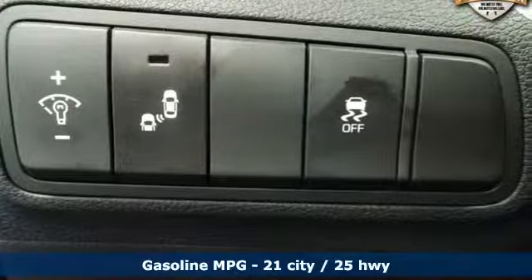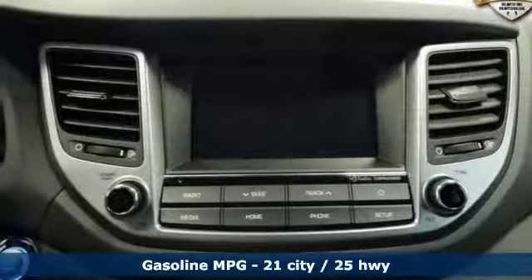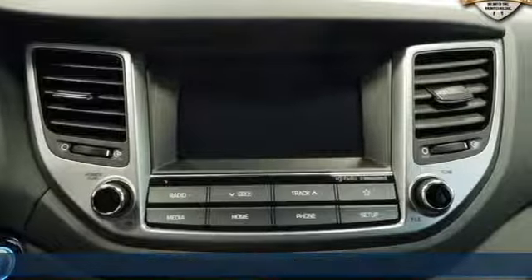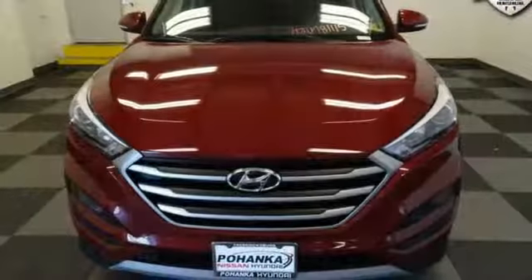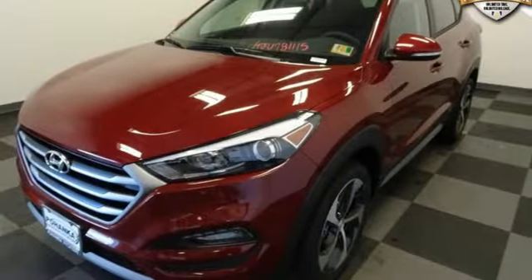And it comes with all the amenities you need: Bluetooth streaming audio, doors and push button start proximity key, dual zone climate control, driver and passenger front and seat mounted airbags, Apple CarPlay and Android Auto, and front heated bucket seats.